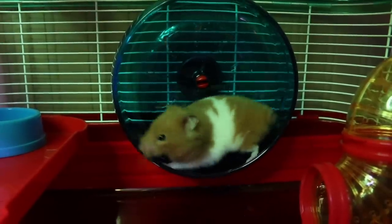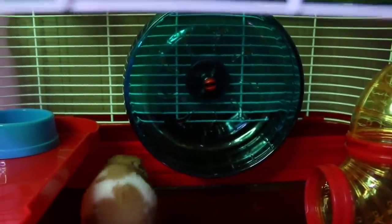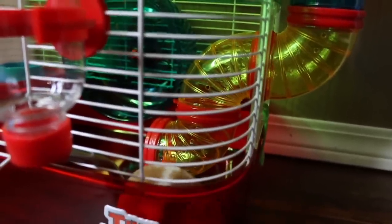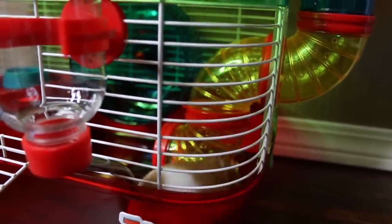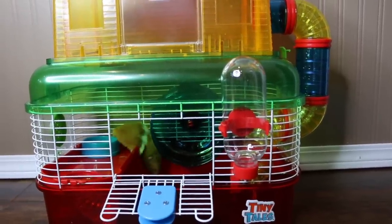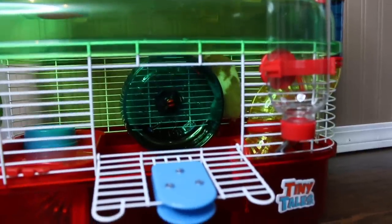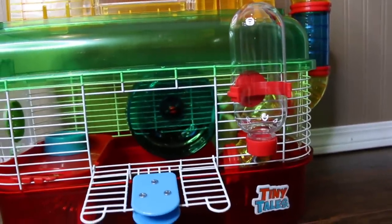As you can see, she can't even fit in this wheel, and her back was bending quite a bit when she did get in there. A hamster living its lifetime in one of these cages can cause serious stress and boredom. You'll often see your hamster climbing the bars of the cage because they have nothing else to do, as well as constantly bar chewing.